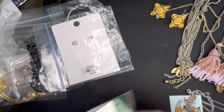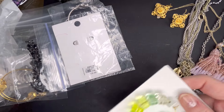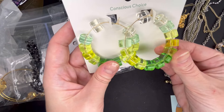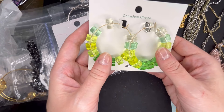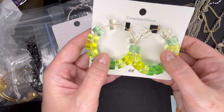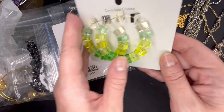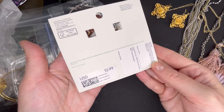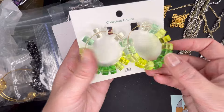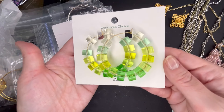Next up, we have some H&M. These are really large hoops with some plastic green discs — green and white on gold tone. Those are super funky and cool. They were originally $12.99 and it just says Conscious Choice. Let's do $6 on those.